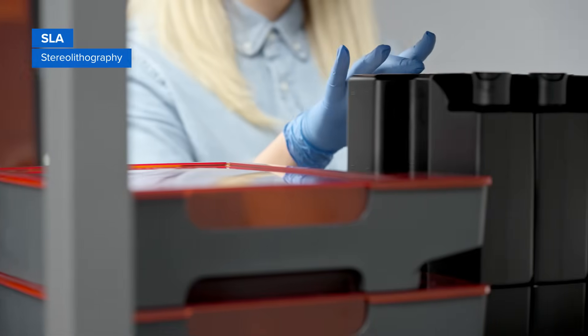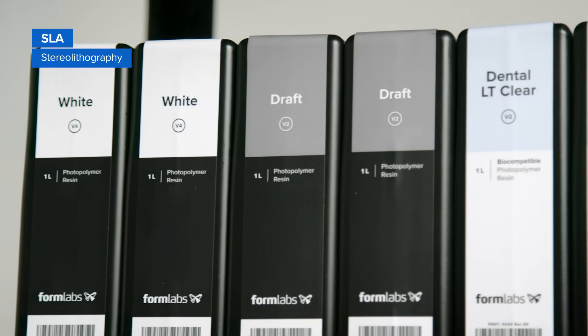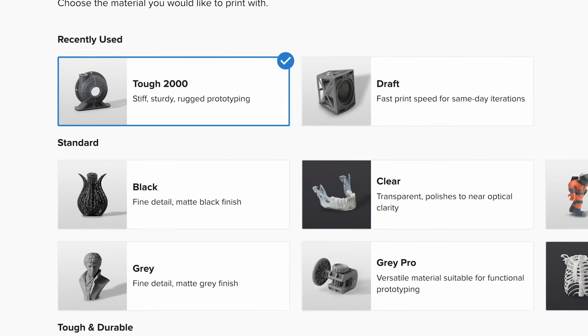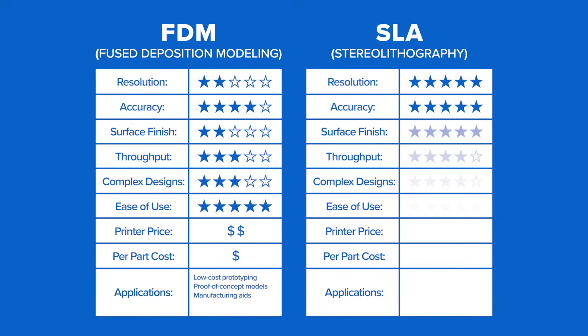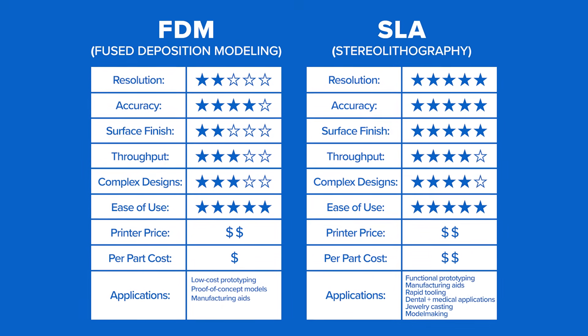SLA 3D printing also offers the widest range of materials for various applications. It's used in a range of industries, from engineering and product design to manufacturing, dentistry, medicine, jewelry, model making, and education.